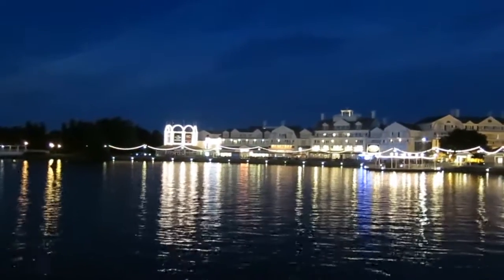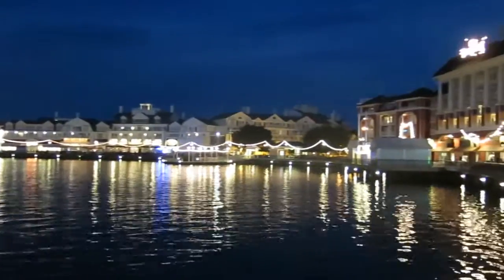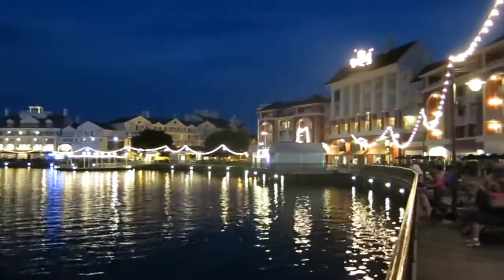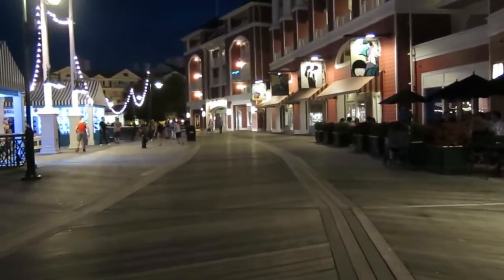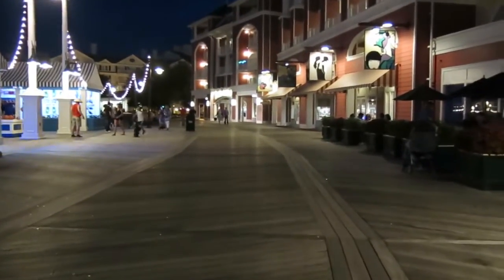This is the Boardwalk at night. Very pretty. The boardwalk is at the beach — I'm not sure that the bar is on the beach.